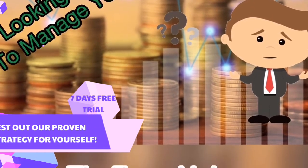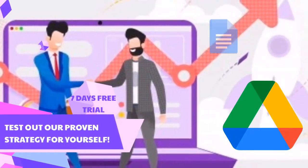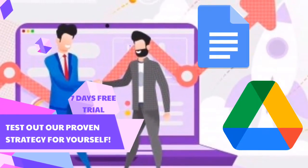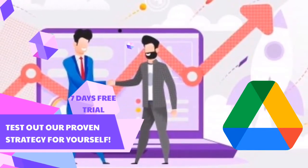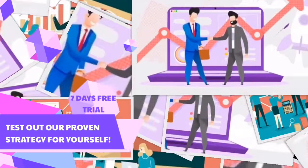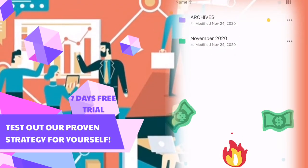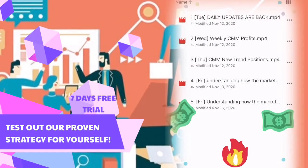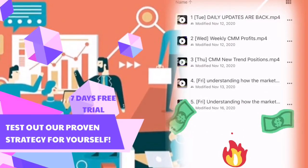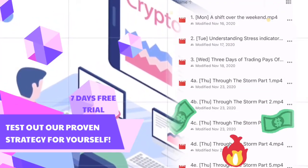When you join our seven days free trial, you're gonna get access to our Google Drive and you're also going to get access to our Google Docs. Now with our Google Drive, what you're gonna find in there are two things: our recent updates, our daily financial market report updates — updates that you're gonna get every single day — and you're also gonna get access to our archives.